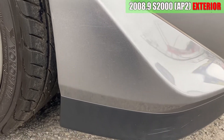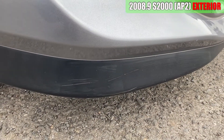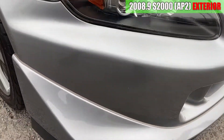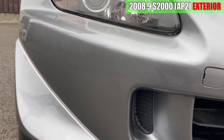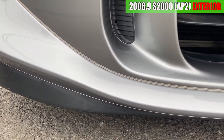S2000の外装を見ていきます。フロントバンパーからですね、まず右前ですけども、ちょっとこの辺りに傷が多めについているかな。薄い傷ですけどね。あとはリップ部分、こんな感じでちょっと擦っているところがあります。バンパー本体はまあちっちゃい飛び石傷があるかなっていう感じですかね。